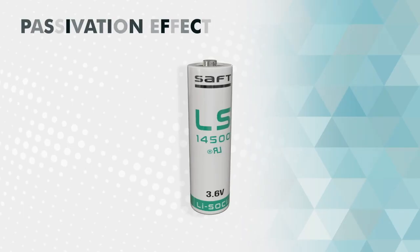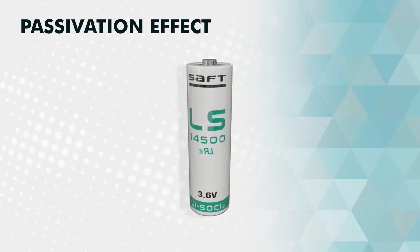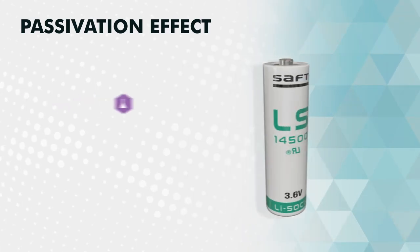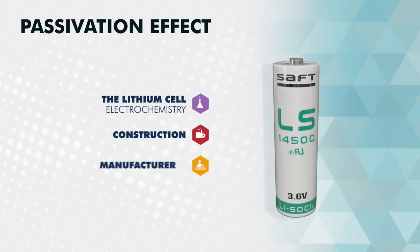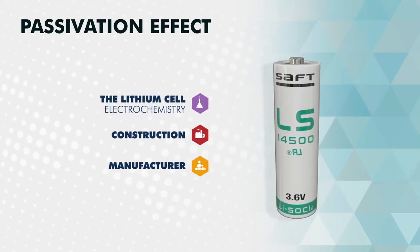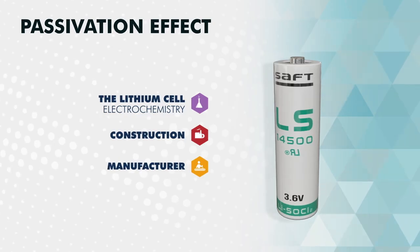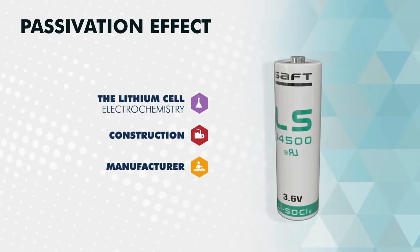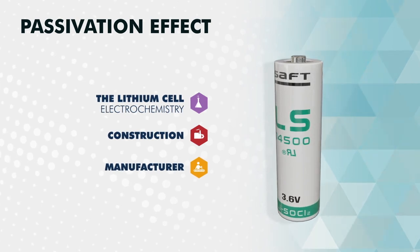Several factors are known to have an impact on the passivation effect, affecting the length and depth of voltage delay. Number one: the lithium cell electrochemistry, construction, and manufacturer. Some chemistries based on liquid cathodes are far more prone to passivation than others. Nevertheless, within a given type of technology, some battery brands may display different levels of passivation. This is essential know-how in the toolkit of every lithium primary battery maker.